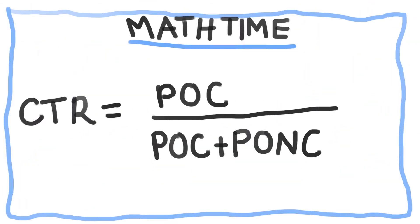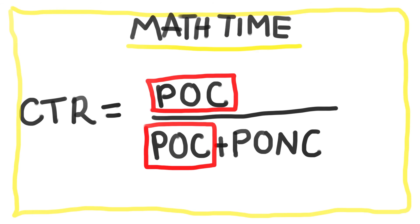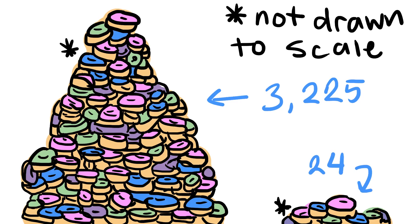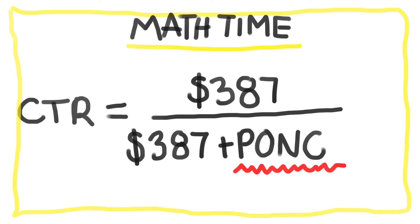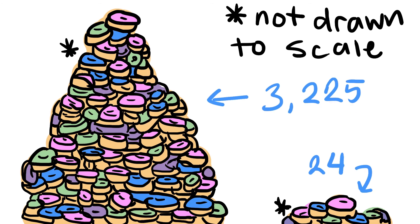To calculate our CTR, we first need to know our price of conformance and price of non-conformance for making a donut. To get our price of conformance, we take the average 12 cents it costs to make a donut and multiply it by the 3,225 Slodoco makes daily, which comes out to $387. To get the price of non-conformance, assuming double the cost to remake a donut, that's 24 cents times the 24 donuts that are scrapped, coming out to $5.76.